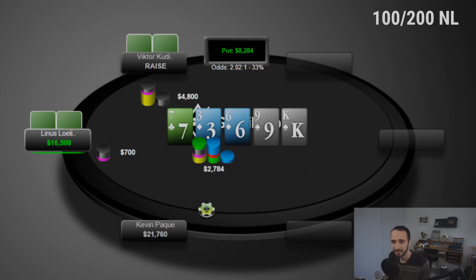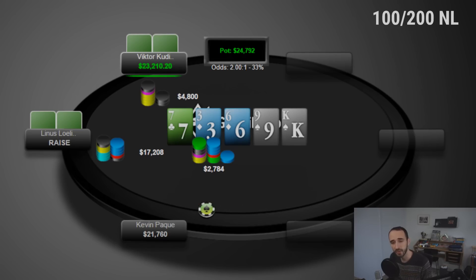Victor raises, Linus goes into the time bank and rips it in for his entire stack. What Linus is saying is: 'I bet small with all my weak hands, but I'm also mixing in nutted combos.' A key example is T8 — Victor would have barreled all his nut straights on the turn, so Linus can hold more of those. The small bet, then 3-bet shove is a story Linus is telling — he could have infinite bluffs too, and it's up to him to manage frequencies so it's not face-up for Victor.